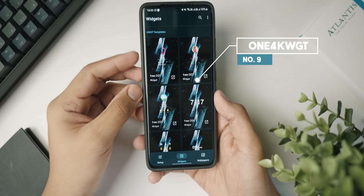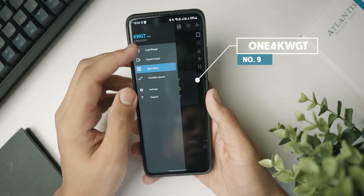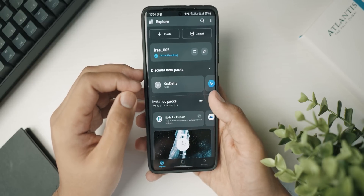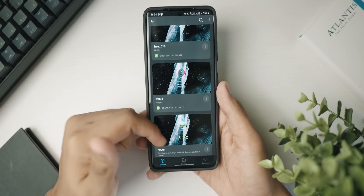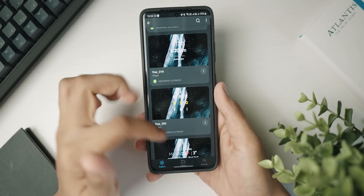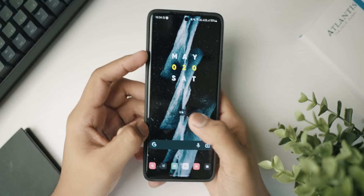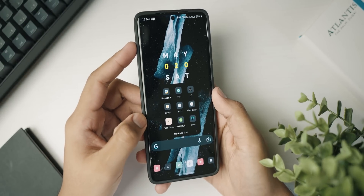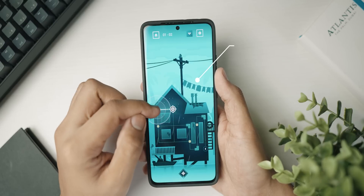Next is One for KWGT Ultimate — an application with a lot of free KWGT widgets as well as wallpapers. If you like the widget style shown here, I'd recommend downloading it since it's free and you really can't go wrong with a high-quality KWGT pack. I also know you guys will want the wallpaper, so that will be linked in the description below.